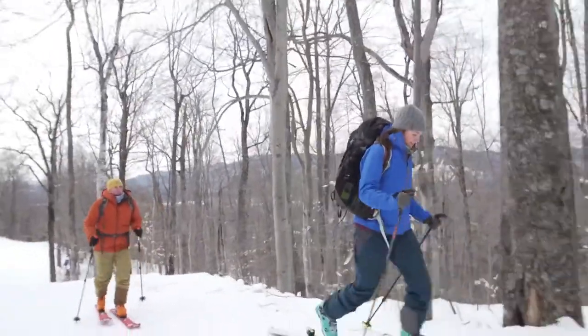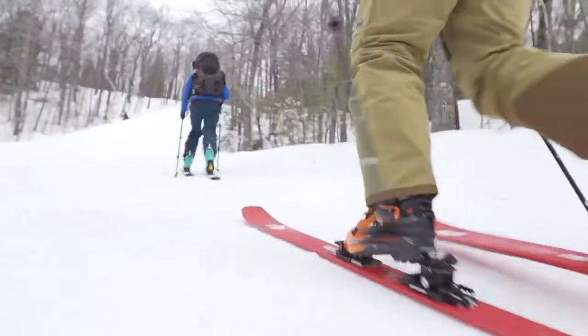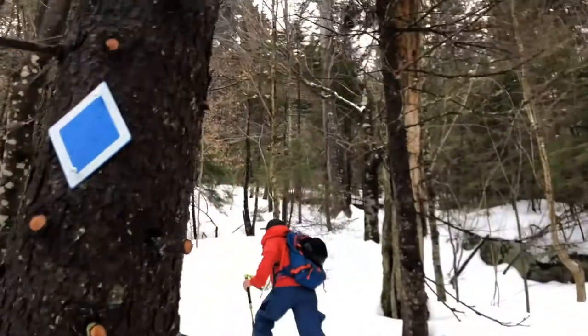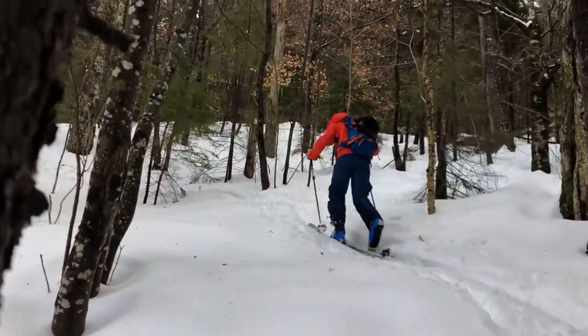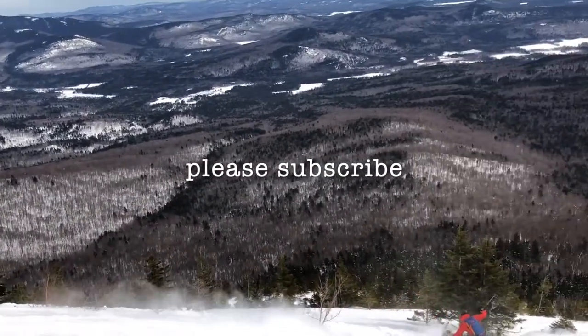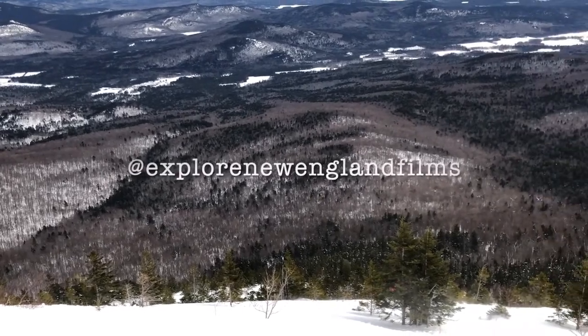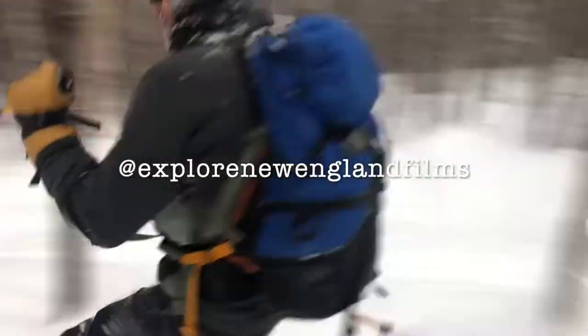If you want to take a more advanced class, you can request a private guide from REI and they can take you to more advanced trails. Thank you for watching. For more exclusive video content, including short films, episodes, and features, click the subscribe button and look for us on social media at Explorer New England Films.